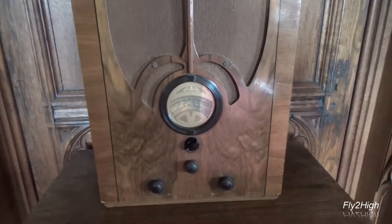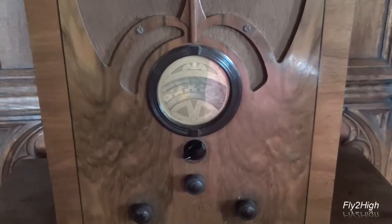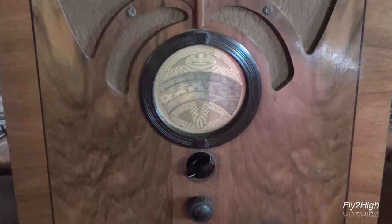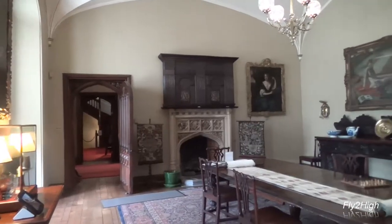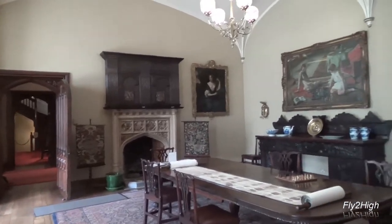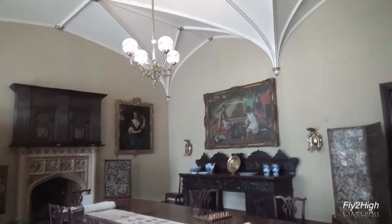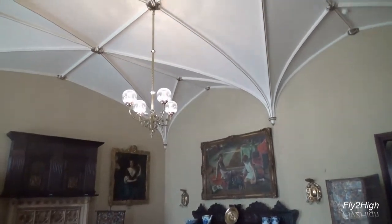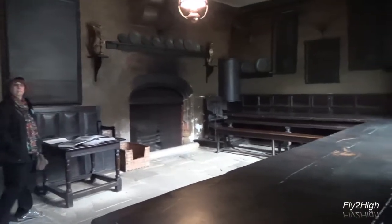From 1911 to 1946, the castle was leased and occupied by Sir Thomas Scott Ellis. This area of the castle was part of the family's main living quarters. This somewhat dark and sooty area is the kitchen.